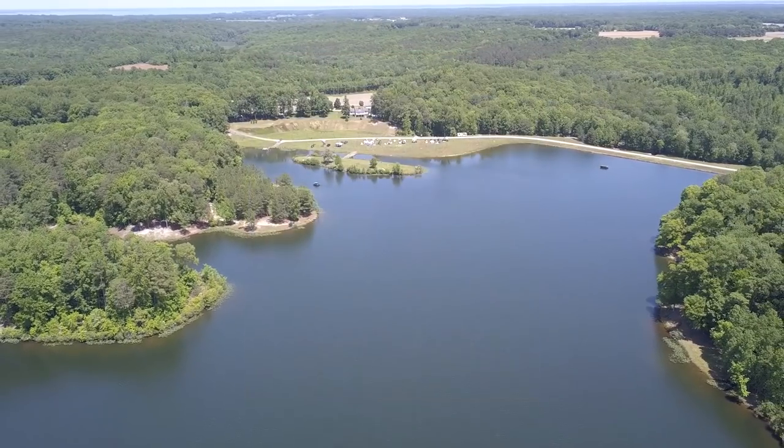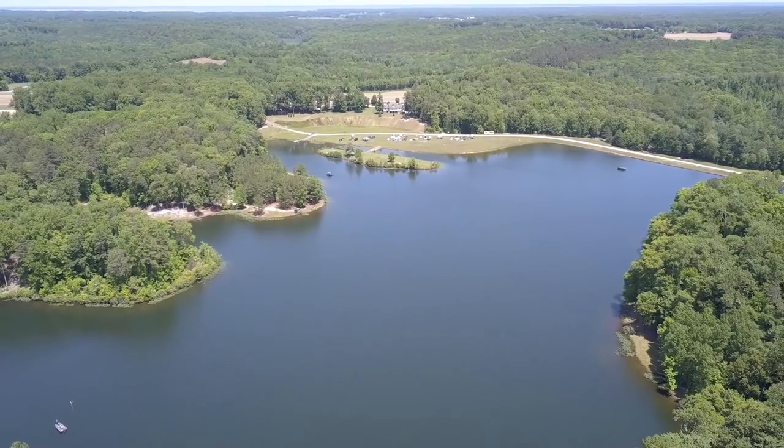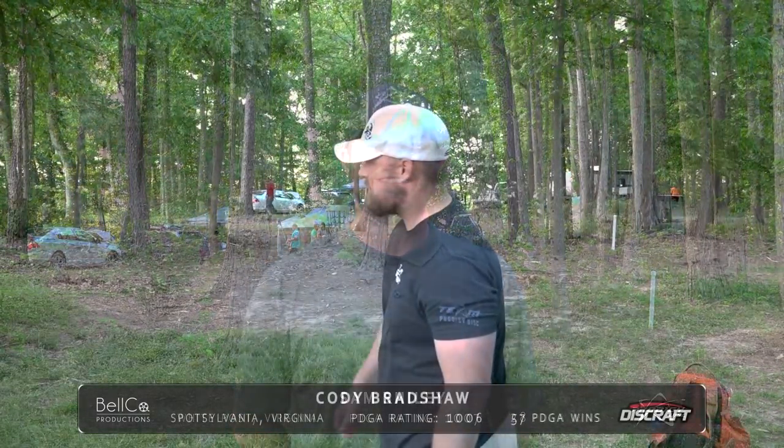I'm Andrew Fish, joined here by Matt Hammerston. Looking forward to watching you guys shred up round one. We're on the Lions course, which is one of three courses here, and we'll be following Zach Melton from Kingsport, Tennessee, representing Dynamic Discs. We have Sam Shiley representing Prodigy Disc Golf from White Post, Virginia. Cody Bradshaw, the always colorful comparative local from Spotsy, Virginia, representing Disc Craft. And we have Andrew Fish, representing Disc Craft and Upper Park Design.